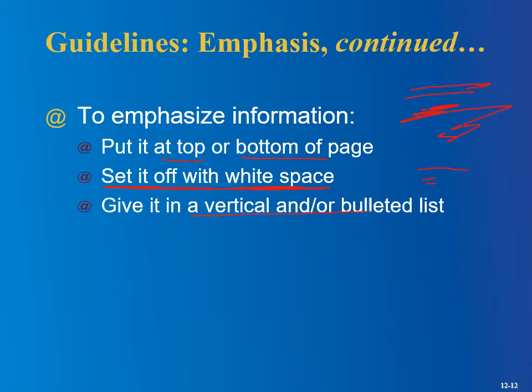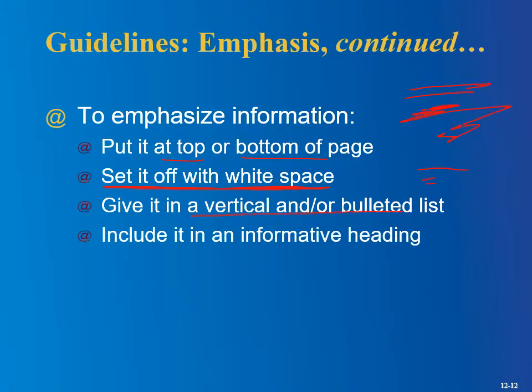Give information in a vertical and/or bulleted list. Include it under an informative heading — you don't want to get carried away with 17 sections, but a heading like 'Volunteer Organizations' or 'Volunteer Work' draws the eye to that section.